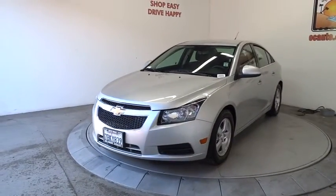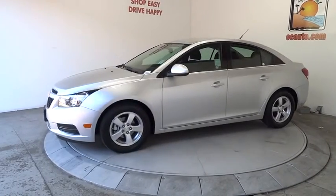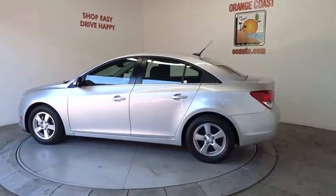The 2014 Cruze. The Cruze blueprint calls for more than you'd expect and is priced below $15,000. This vehicle has less than 40,000 miles.